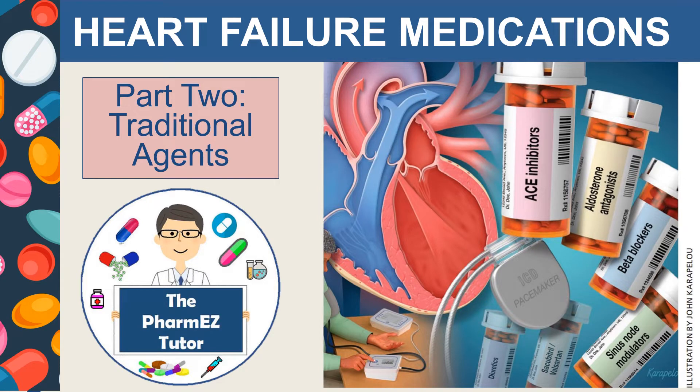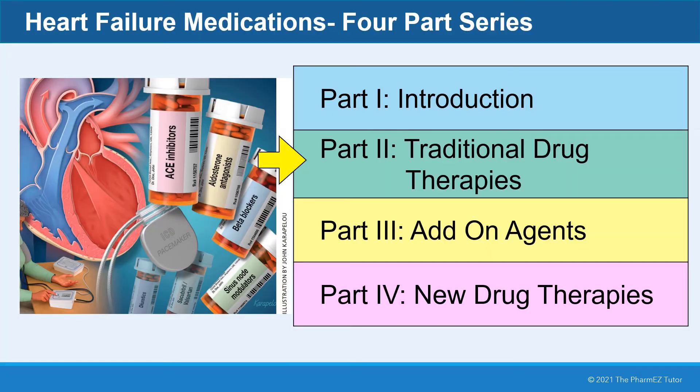Heart Failure Medications, Part 2: Traditional Agents. In Part 2, we're going to be talking about traditional drug therapies used for heart failure.